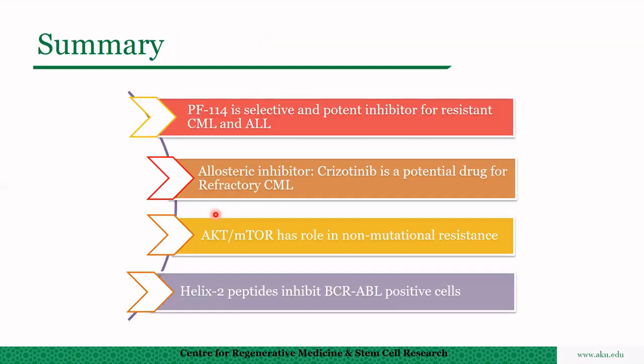In summary: KB1414 is a selective potent inhibitor for resistant CML and ALL. The allosteric inhibitor crizotinib is a potential drug for preparatory CML. The mTOR/AKT pathway has a role in non-mutational resistance, and helix-2 peptides inhibit BCR-ABL-positive cells.